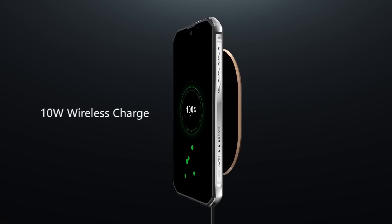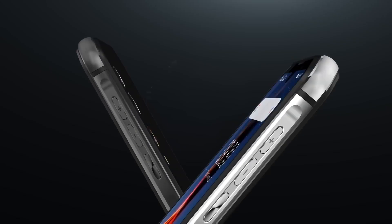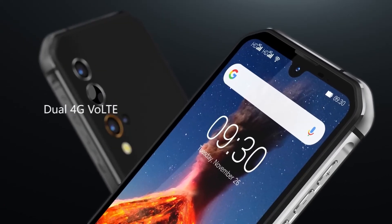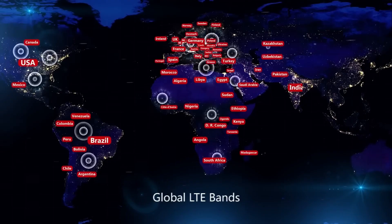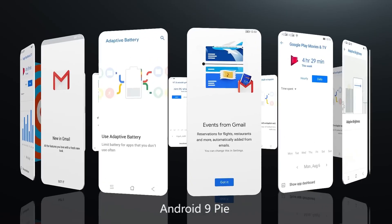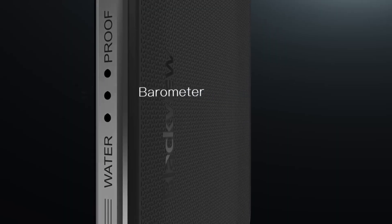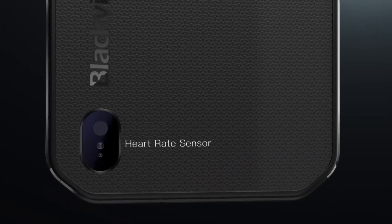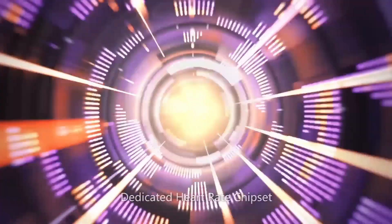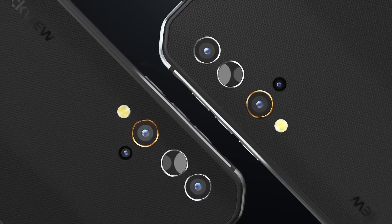The BV9900 Pro goes back to a simpler design, still influenced by what we call the 4+4 model — 4 short corners and 4 long edges — losing the roundedness of the BV9800 Pro. It feels more compact, more solid, and more utilitarian than its predecessor. As with the previous iteration, it adheres to IP68, IP69K, and MIL-STD-810G certifications, though Blackview hasn't confirmed whether they've been actually tested to these ratings.